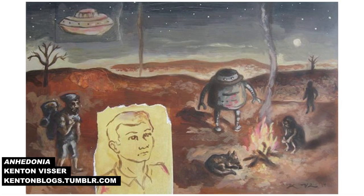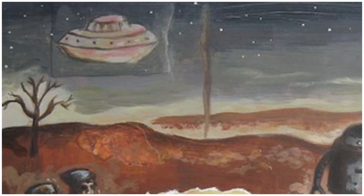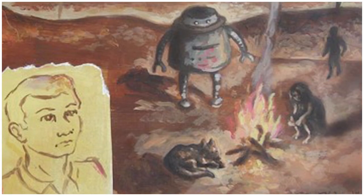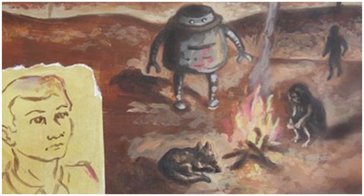Lastly, Kenton Visser takes us to Anadonia, which is the title of the drawing and also the name given to the inability to experience pleasure from activities usually found enjoyable. Kenton says it's a preliminary sketch for a painting, but I think it's a very accomplished work in its own right. Thank you for participating in the art assignment, and for continuing to expand my definition of drawing. To find more responses to this assignment, follow us on Tumblr, and stay tuned for a new assignment next week.